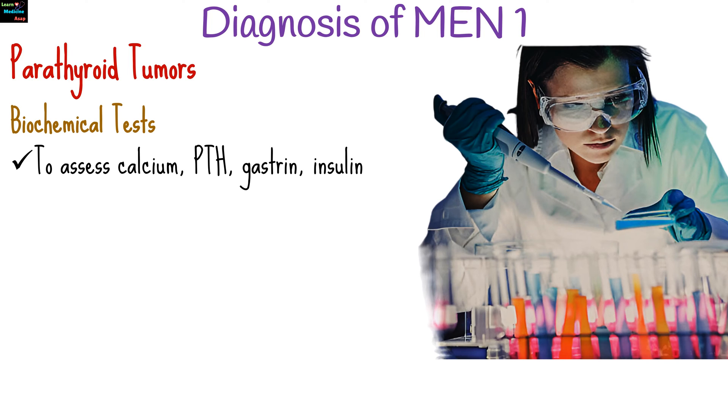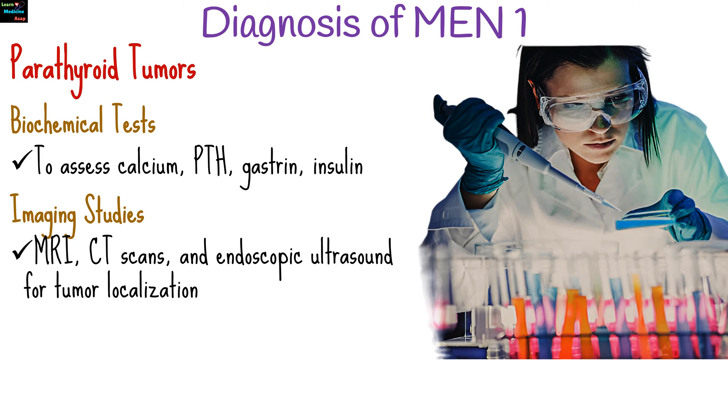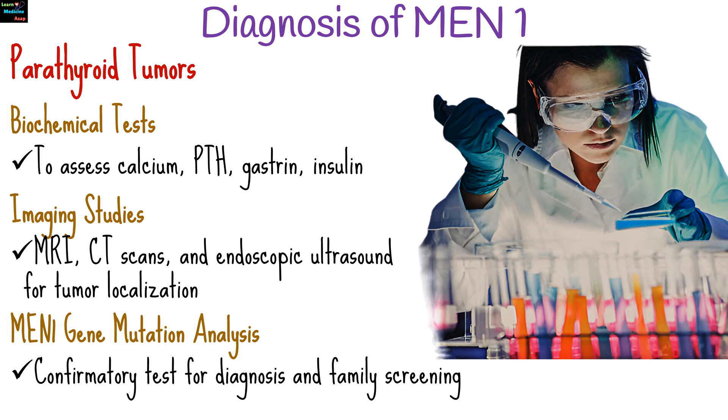To diagnose MEN1 syndrome, biochemical tests are done to assess hormone levels including calcium, parathyroid hormone, gastrin, and insulin. Imaging studies such as MRI, CT scans, and endoscopic ultrasound are used for tumor localization. MEN1 gene mutation analysis is a confirmatory test for diagnosis and family screening.